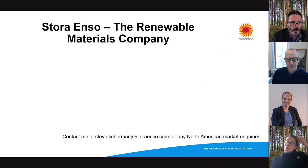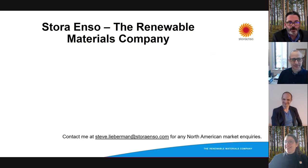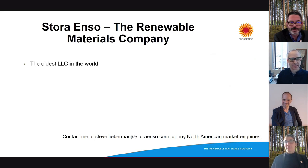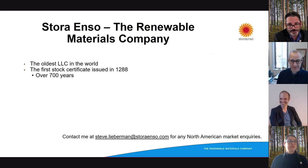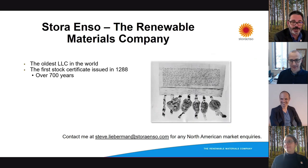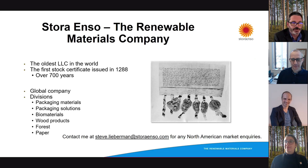Stora Enso is probably one of the largest CLT companies that you've never heard of. We're relatively new in North America, but we've been around for quite some time. We're actually the oldest LLC corporation in the world. Our first stock certificate was issued in 1288, so we've been around for about 700 years plus — that's actually a picture of our actual stock certificate. We are a global company with divisions in packaging materials, packaging and solutions, biomaterials, wood products, forest, and paper. Although mass timber is a growing sector of our business, it is just a portion of what we do.